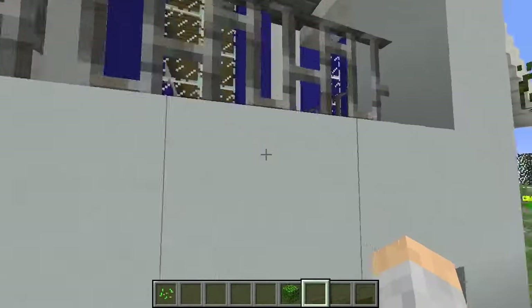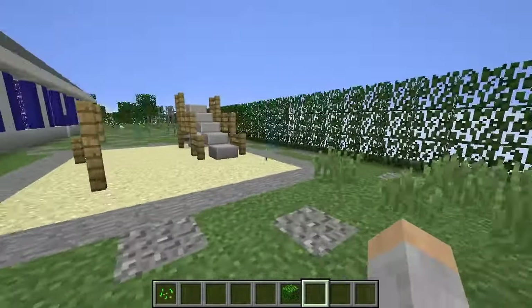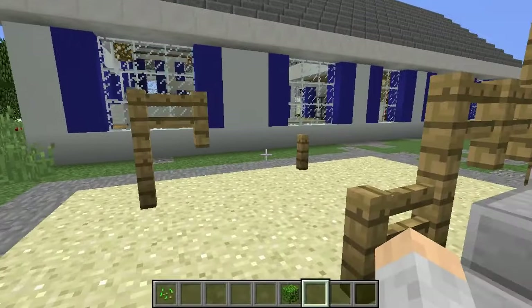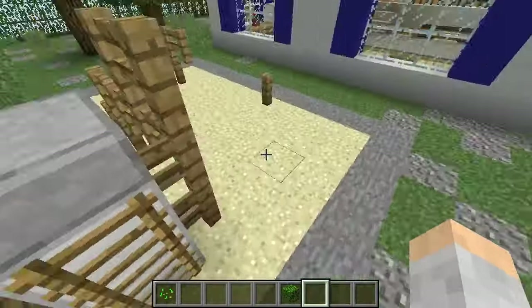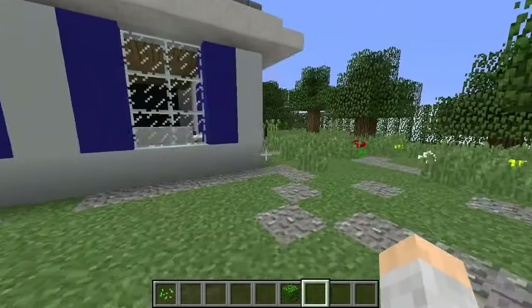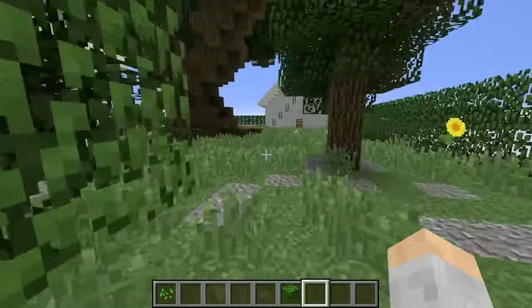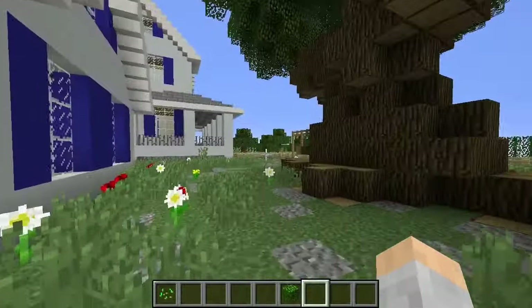The porch wraps around a little bit. Sandbox and a slide — I love it. Jungle gym. That's about it for the backyard, just nice and pleasant, not too overdone.